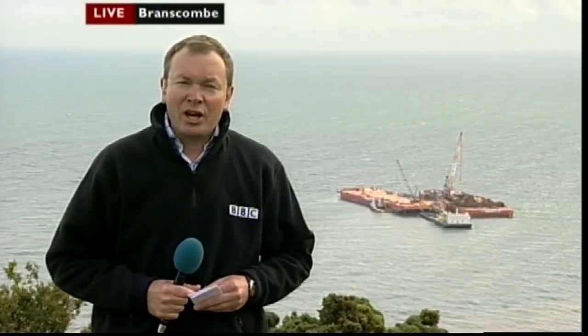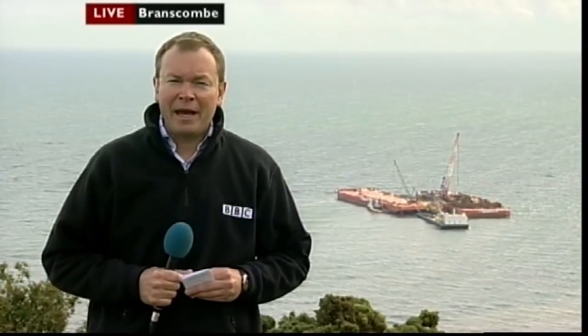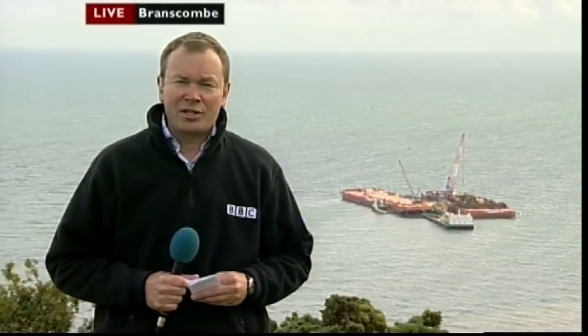Well, it had to happen eventually. The final piece of the MSC Napoli was lifted from the seabed at Branscombe this afternoon, just after half past three. Today really has been a very long time coming. It was January the 20th, 2007 when the MSC Napoli was deliberately run aground here. It's estimated that it's cost between £100 and £150 million to clear up the heritage coastline. But today really wasn't about the money — it was more about bringing this whole thing to an end.